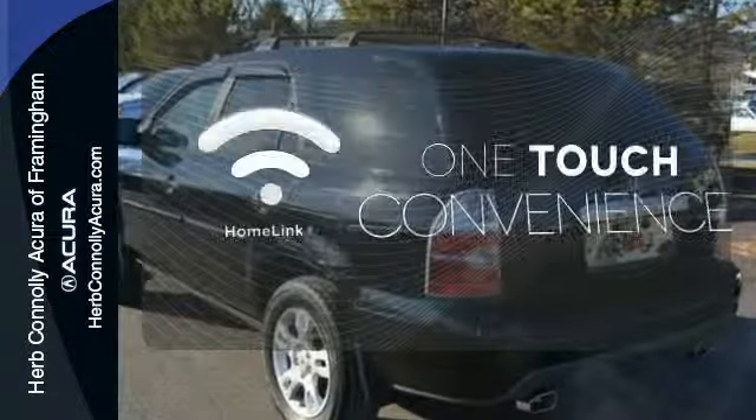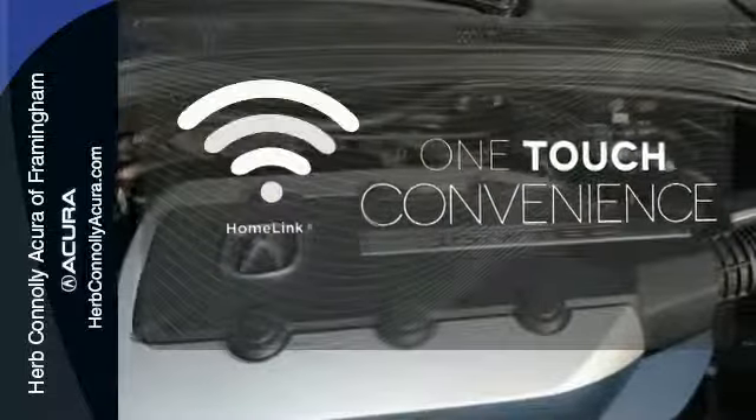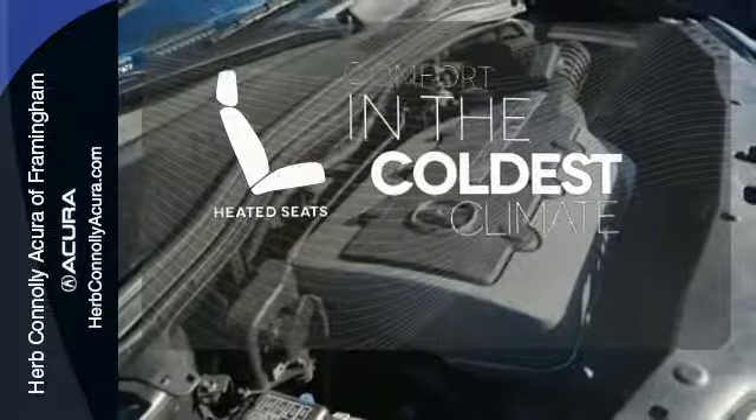With Homely, one touch makes your arrival as welcoming as if you'd never left. The heated seats keep you comfortable, no matter how cold it is.